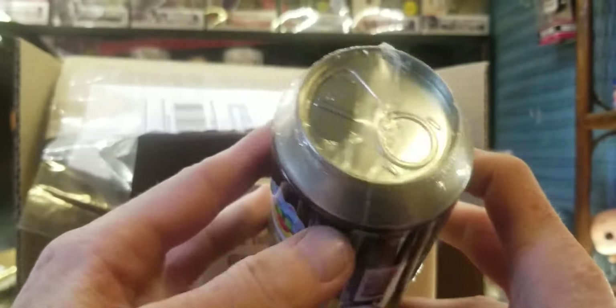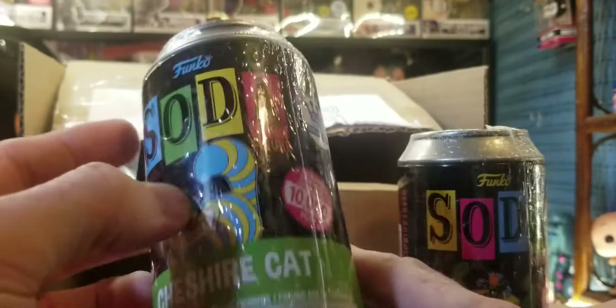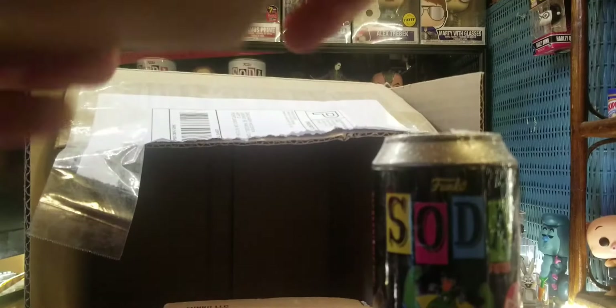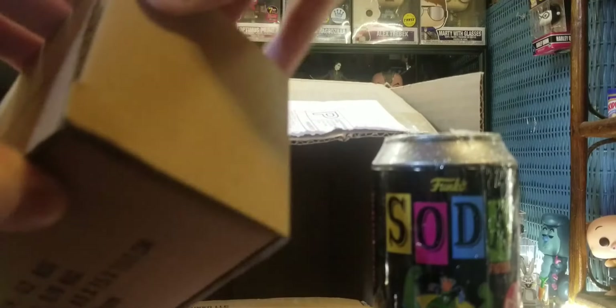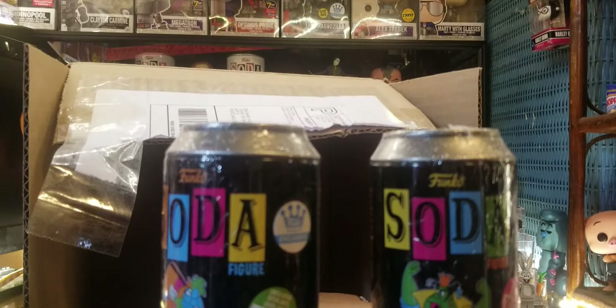Right here is the Cheshire Cat. As you can see, this right here is the common. Everyone by now knows what these look like. Another one — this one's all weird too. I'm not sure if that's good or bad. Maybe these are all chases. Wouldn't that be awesome if these are all chases? Now, the person that bought these — I snooped around a little bit at their sold listings and noticed that this is the third set they sold.